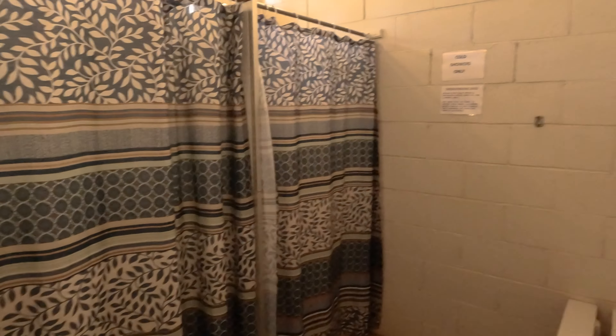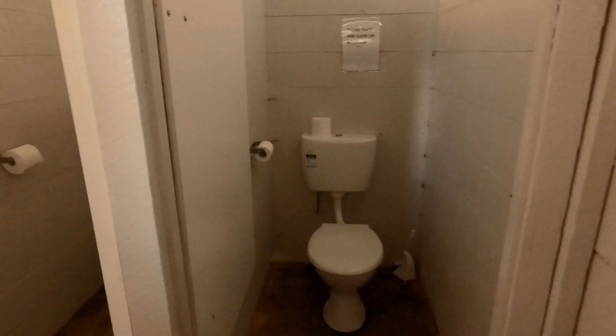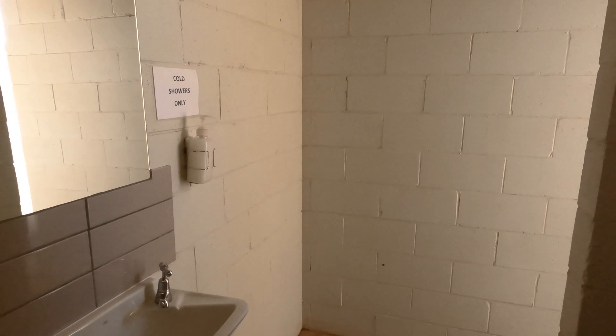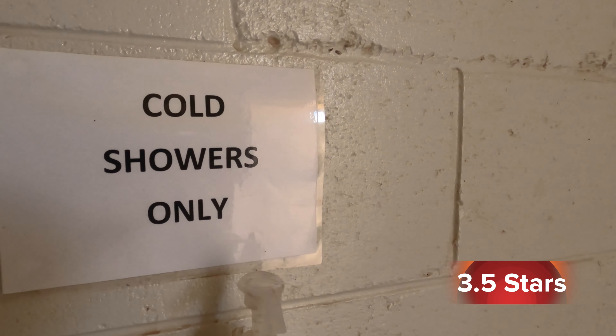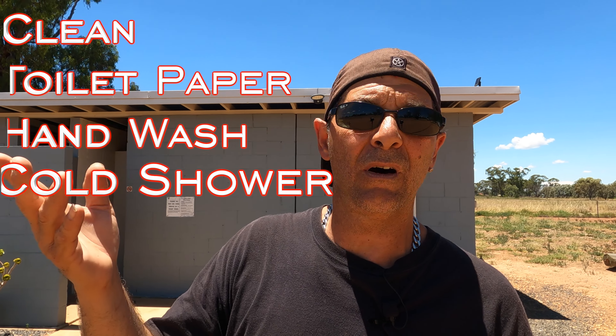Beautiful toilet blocks. There are two toilets, two showers, a basin, hand sanitiser, and they've got nice toilet paper. They're flushing toilets, not drop toilets. Out of five I'd give them three and a half stars. They're clean inside, they've got toilet paper and hand sanitiser — no paper towel, but in 40-degree heat you come out, put your hands up and they dry straight away.